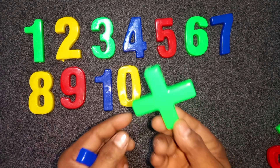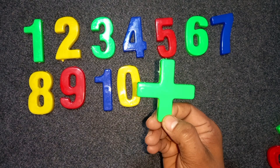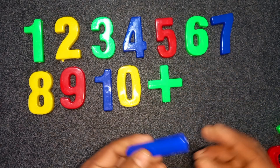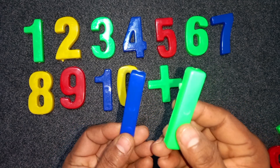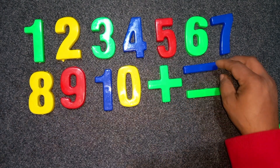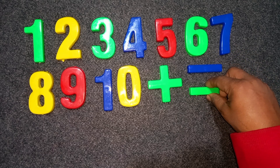Green color. Plus. Green color. Plus. Blue color. Minus. Green color. Minus. Okay.